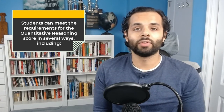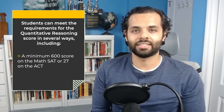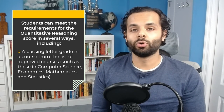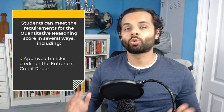Students can meet the quantitative reasoning requirement in several ways, including a minimum score of 600 on the math SAT or 27 on the ACT, a passing score on the GS quantitative reasoning exam, a passing letter grade in an approved course such as those in computer science, economics, mathematics and statistics, or approved transfer credit on the entrance credit report.